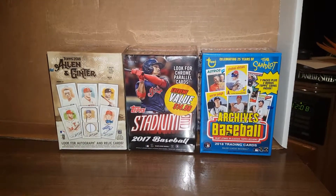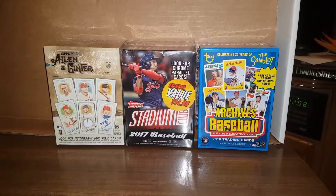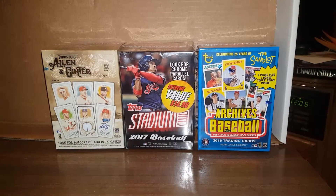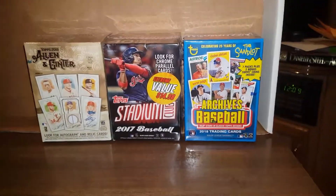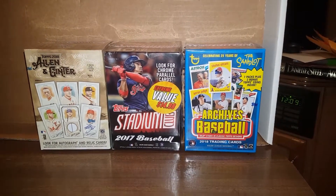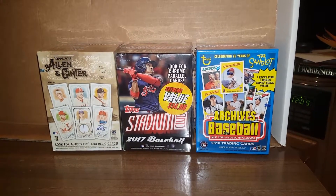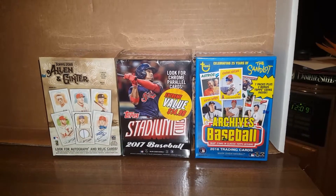Hey everyone, this is JR Specie with another random blaster box break video. Today we got 2018 Allen & Ginter, 2017 Stadium Club, which I found at the extreme value price of $14.98 at your local Walmart, and some 2018 Topps Archives. If you haven't checked out my other channel where I've got many other box break videos, please type J-R-S-P-I-C-C-I into your search bar on YouTube. Please subscribe to that channel and this channel. I started this channel accidentally, did a bunch of videos, and figured I'd just keep both.